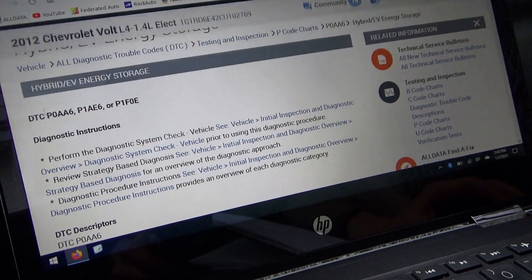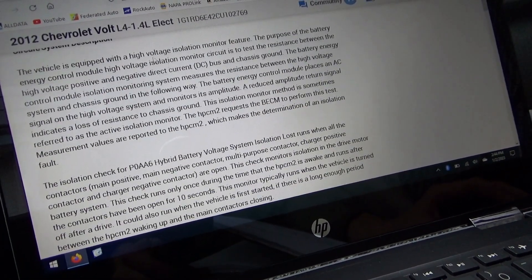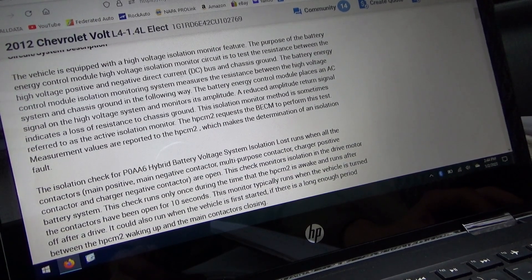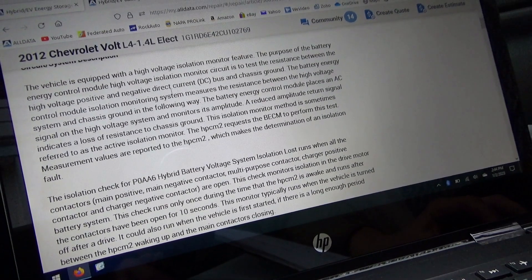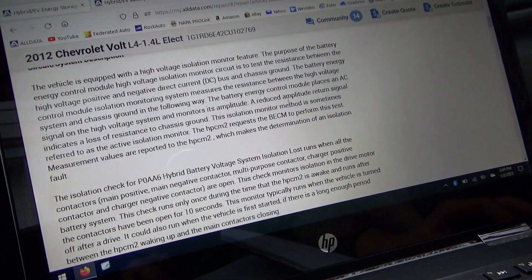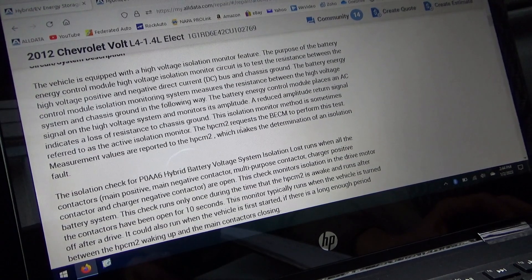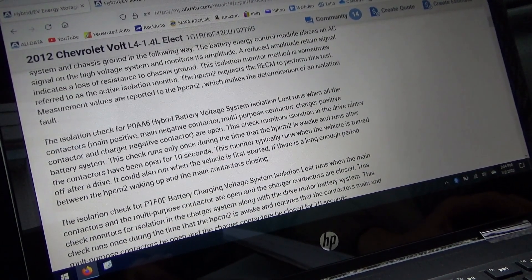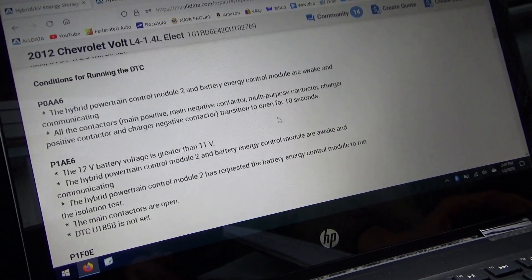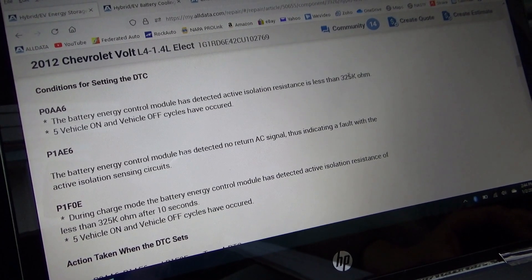The P0AA6 code — hybrid EV battery voltage system isolation lost — is equipped with a monitor. The purpose is to test resistance between the high voltage positive and negative DC bus and chassis ground. It has a special feature that tests with an AC signal on the high voltage system and monitors its amplitude. A reduced amplitude return signal indicates a loss of resistance to chassis ground. This isolation monitor method is sometimes referred to as an active isolation monitor. It runs when all the contactors are open — that's key. The DTC sets when the battery energy control module detects active isolation resistance less than 325 kilo-ohms.